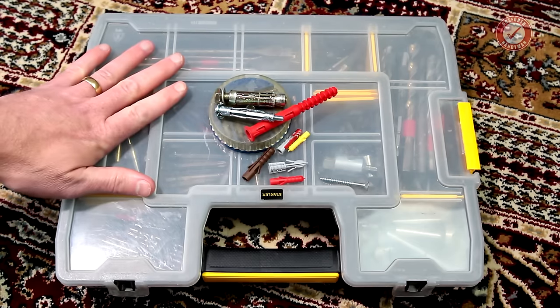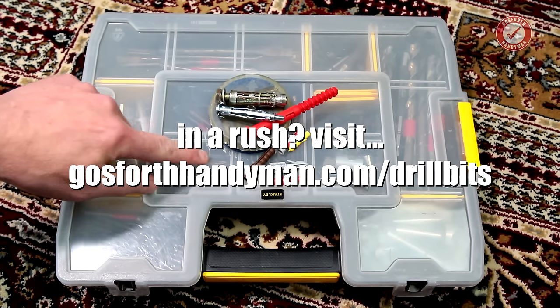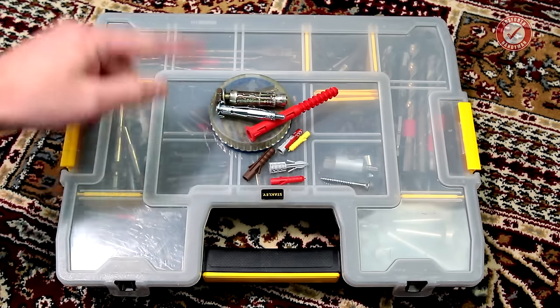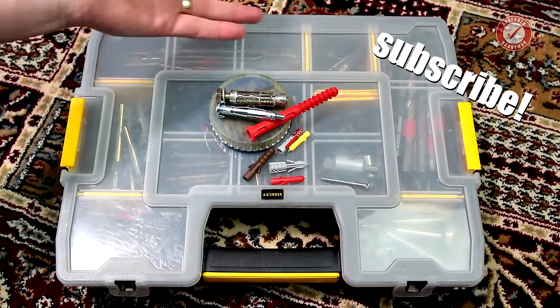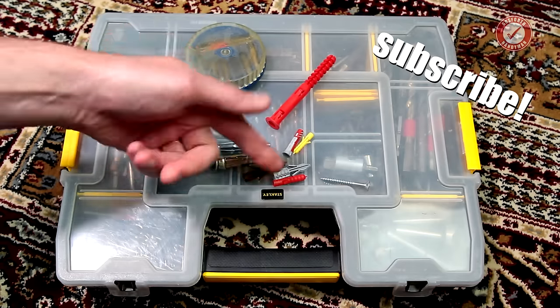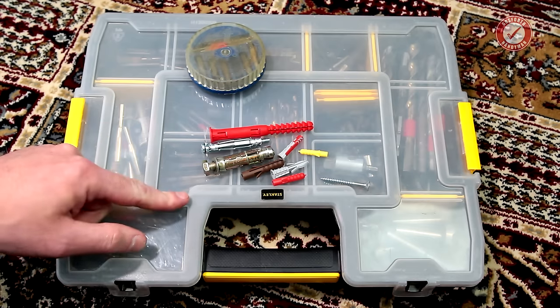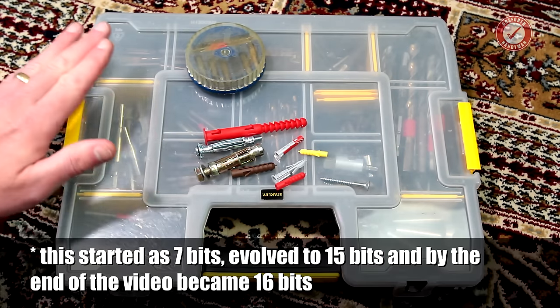Hey folks, welcome back to the channel. I hope you're all doing absolutely splendidly and that you're surviving what is probably the weirdest year of my life. A few weeks ago, we had a look at all the different fittings that I use and kind of narrowed it down to these ones that I use on a fairly regular basis. So today I'm going to show you the only 15 drill bits that you ever need to own.